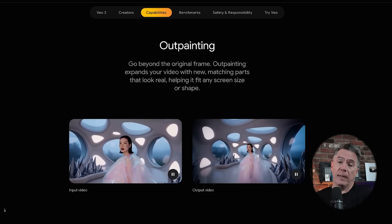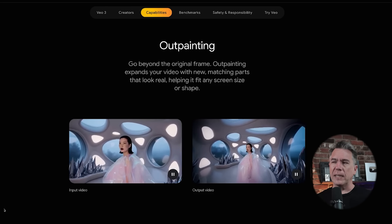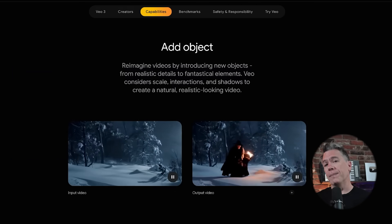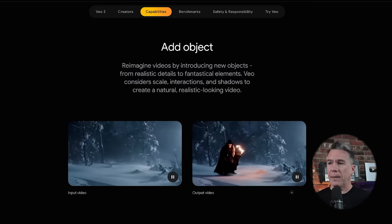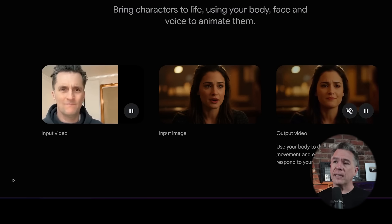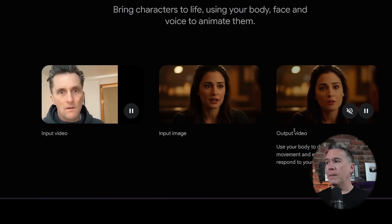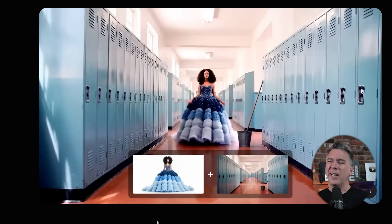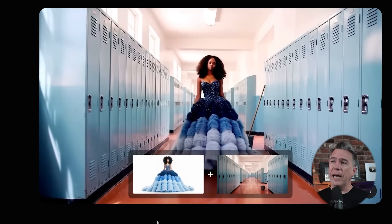We now also have outpainting — essentially frame extension — though they only showcased this in 16:9. And we have inpainting as well: being able to add something into a pre-existing video and have it contextually make sense within the frame. We also have character controls via driving video, somewhat similar to Runway's Act One — you provide driving video of a performance, an input image, and get an output video. There's also an elements feature where you can provide a character and a location and blend those together, similar to Whisk on the still image side. This is a very big deal for consistent locations and consistent characters — I'm very excited to try this out.